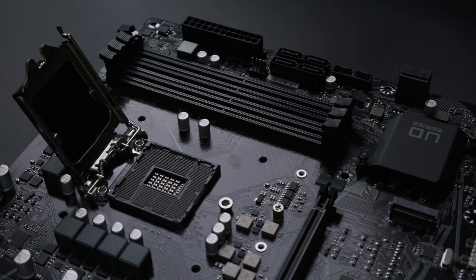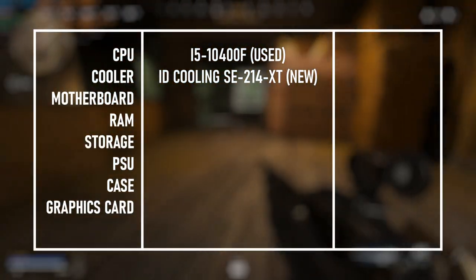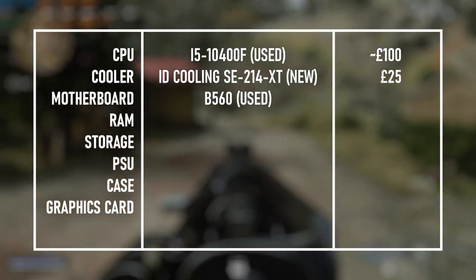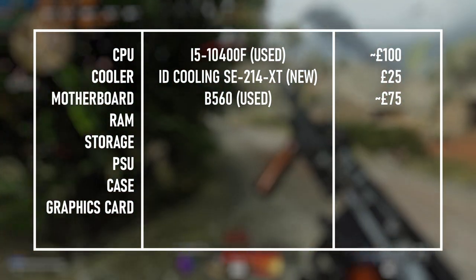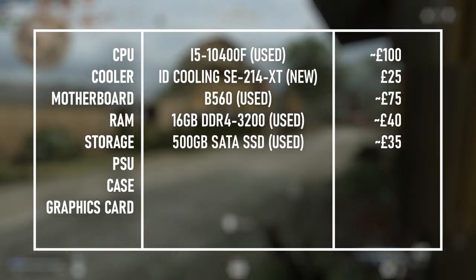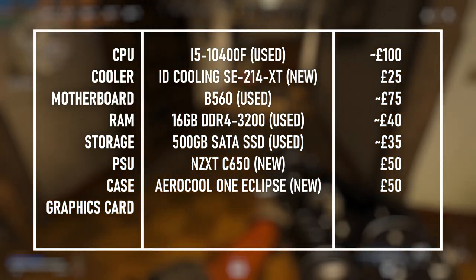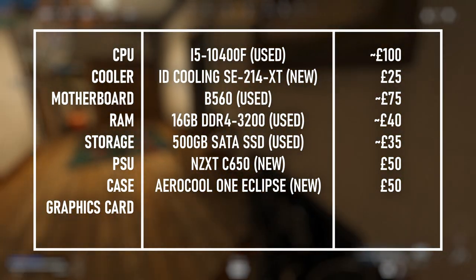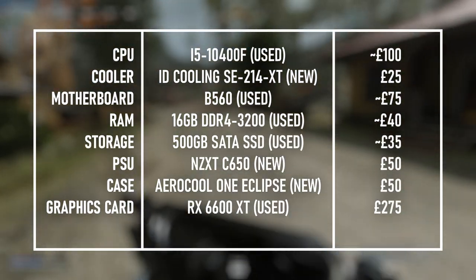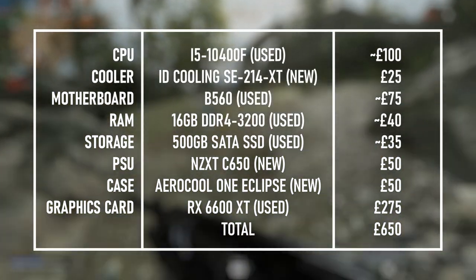By my reckoning that leaves me with about £650 to spend on this last build, and I think that's just enough to afford some more recent parts. The i5-10400F is a bit scarce on the used market right now, but shouldn't cost more than £100, and LGA 1200 boards can be had for £75 or less. I'd get the same 16GB DDR4-3200 kit as the AMD build, another 500GB SSD, and an NZXT power supply. The star of the show is the RX 6600 XT, occupying a whopping £270 of my budget, and it should be more than enough to run modern games at 1440p on high or even ultra settings.